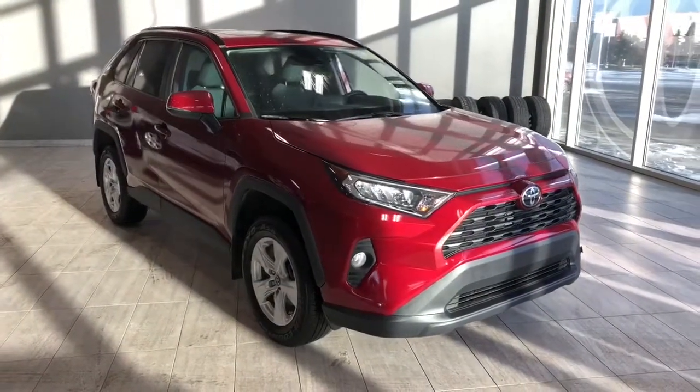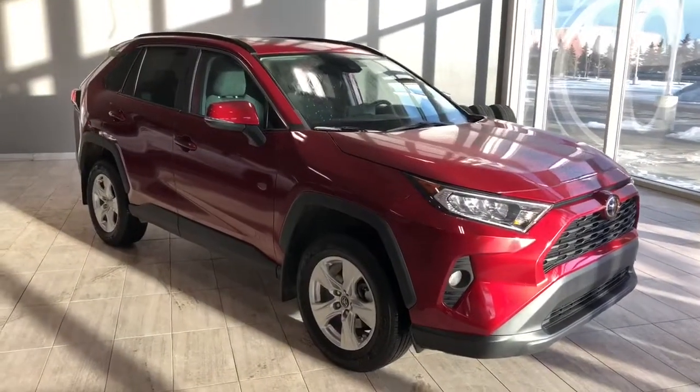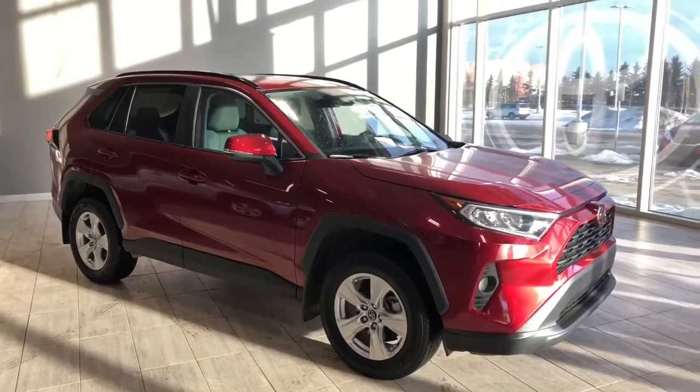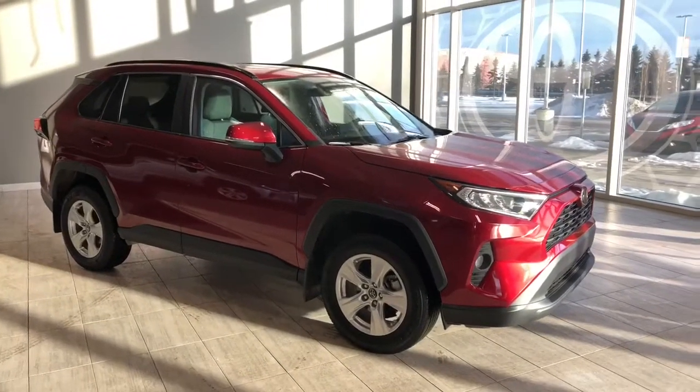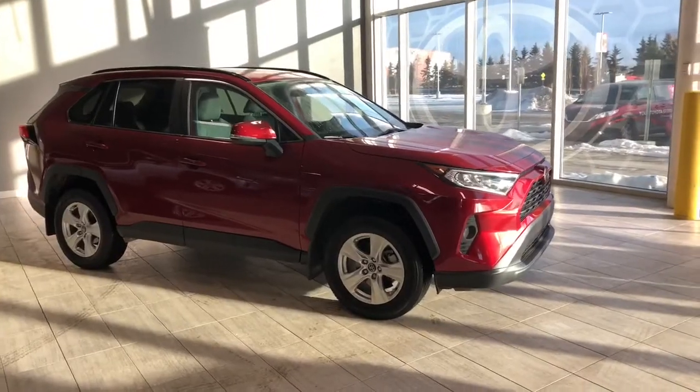Taking a last look at our RAV4, some of those great interior features include your heated steering wheel, power moonroof, backup camera, and heated seats. There's still a lot more I didn't get a chance to show you, so why don't you come on down and take it for a test drive. We're located here at Toyota NW Edmonton on the corner of 137th Ave and Everett Trail.